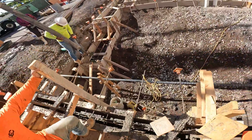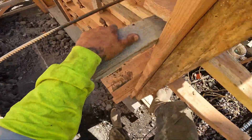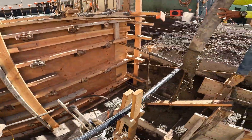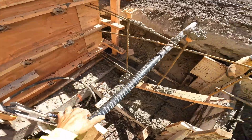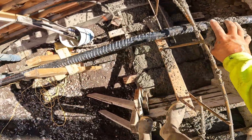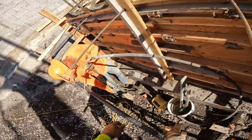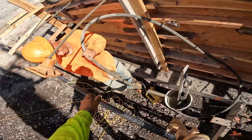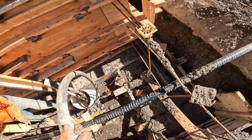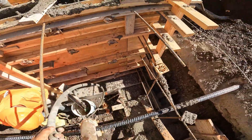Alright, jumping down — I'm going to start on these footings, put one lift in the walls. Man, these rebar caps are annoying today. I'm making a mess today.